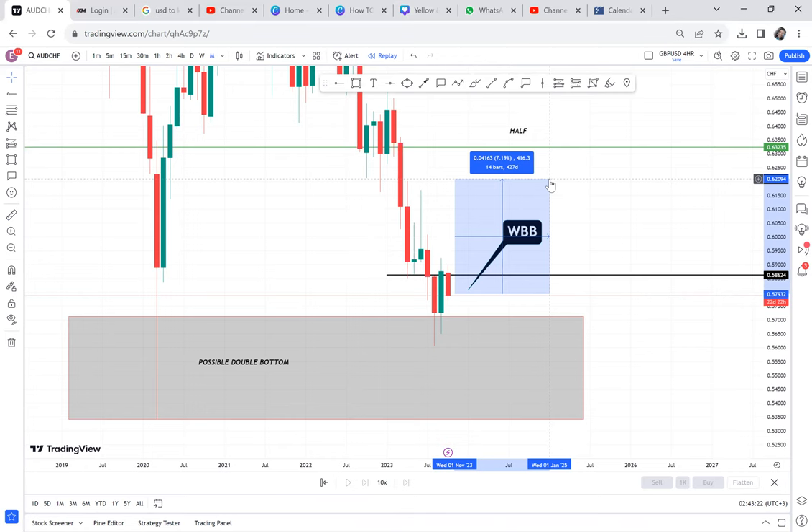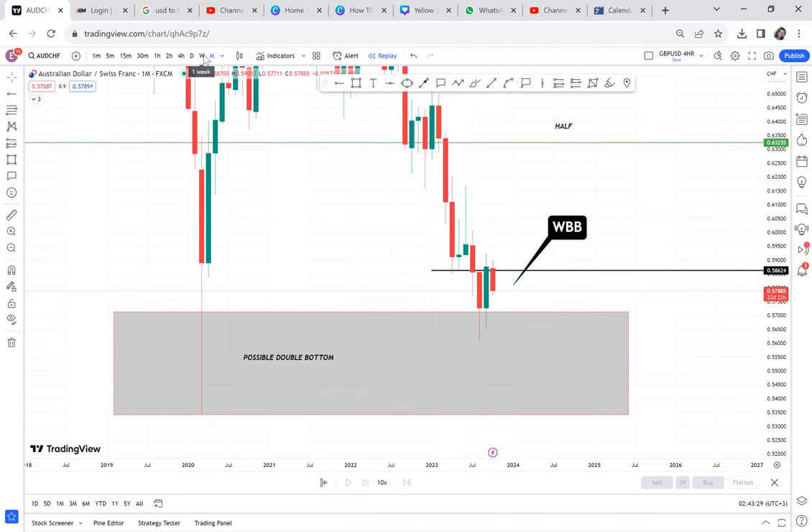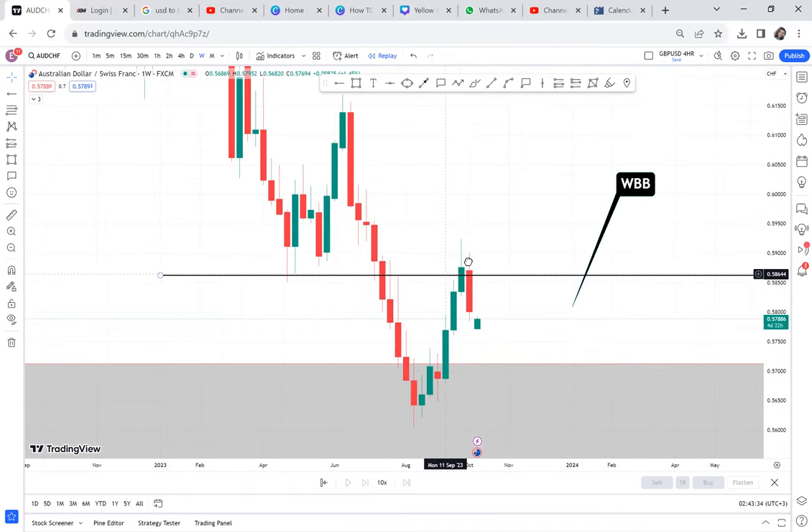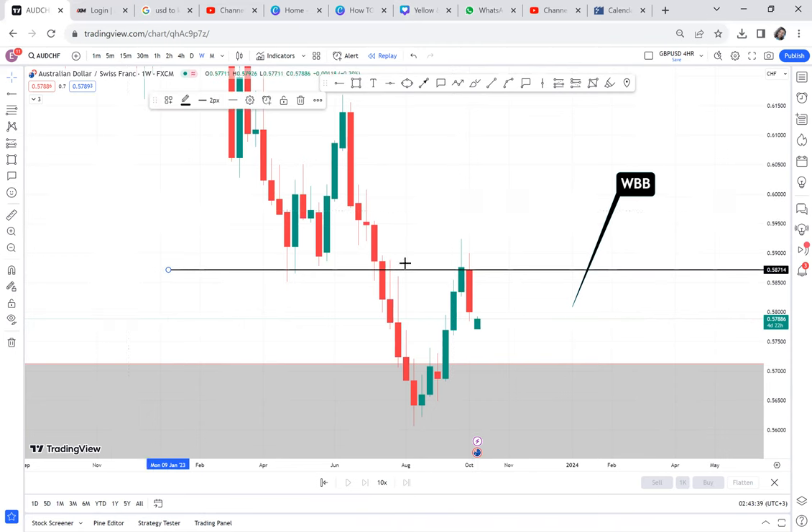We are one week past October. So if we entered last week, most probably would have entered when the candle was starting, and we'd be on a drawdown of 89 pips. And being on a drawdown — does it negate the fact that the monthly is a buy? Does it negate that the monthly closed is a bullish gap? No. When you have an entry from the monthly timeframe, you enter and you leave the trade to run.